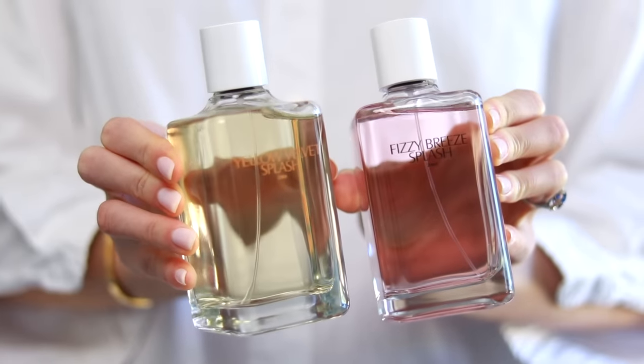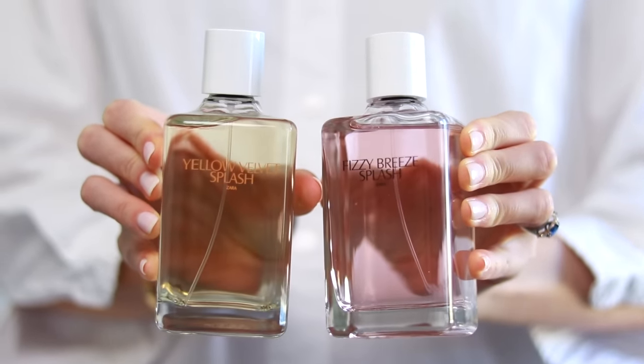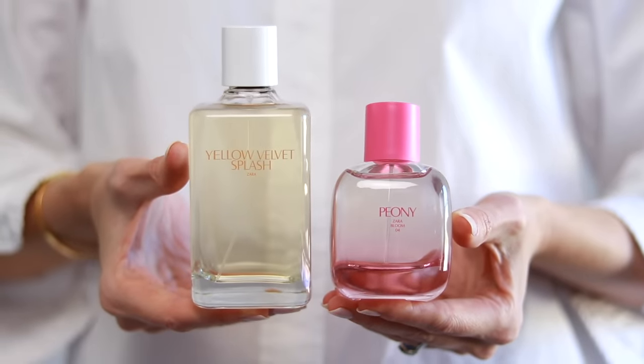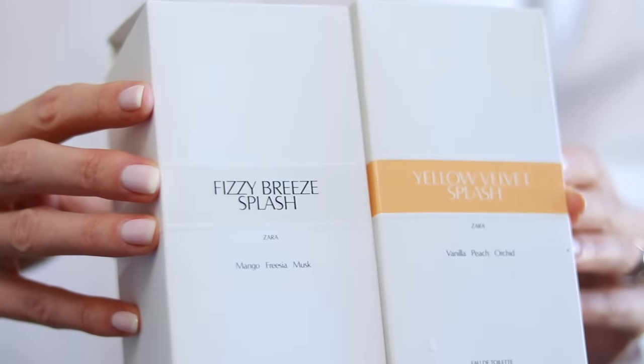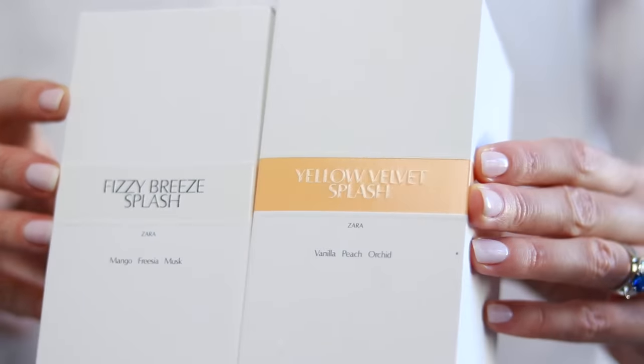Zara have launched a new collection of splashes, which are eau de toilette concentration, and you're getting 200ml of product in each bottle. The bottles are bigger, more product, but the concentration is lower. I don't know why Zara would do that because the fragrances are already really weak. But anyway, I have Fizzy Breeze Splash and Yellow Velvet Splash.